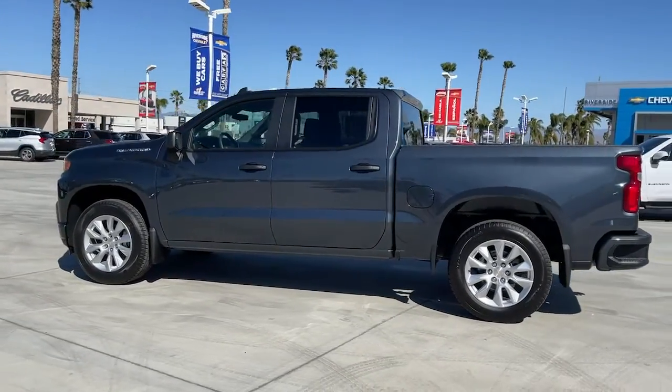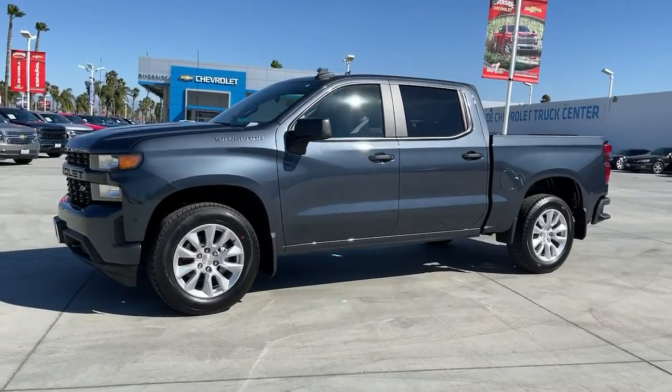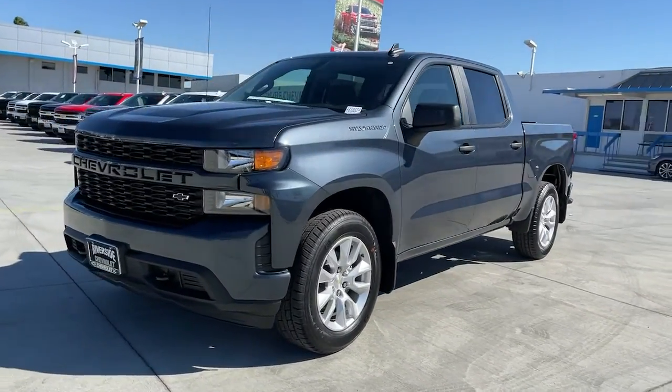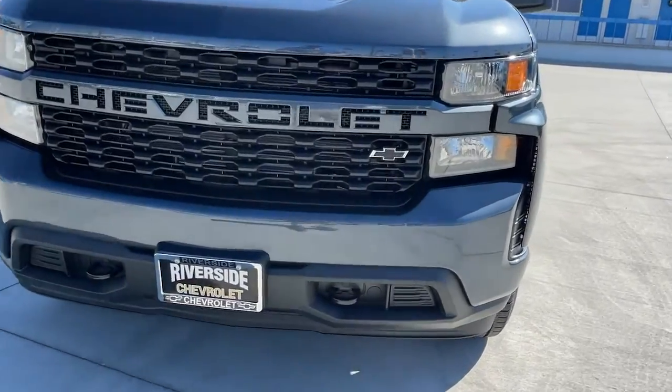These are just some of the great options this vehicle comes with: electronic stability control, trip computer, power windows, power door locks, four-wheel disc brakes, and power steering.